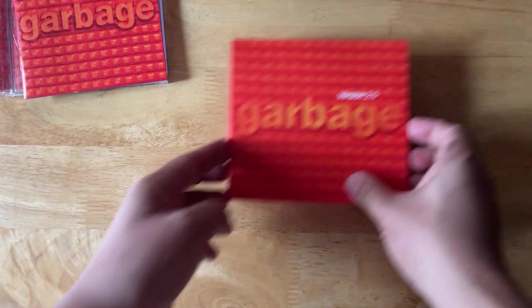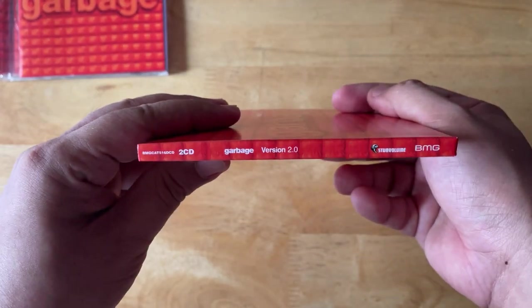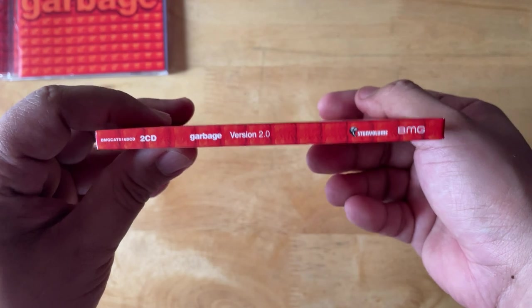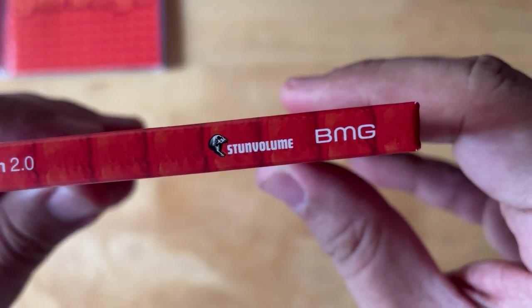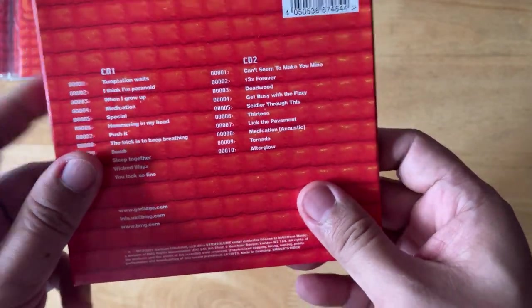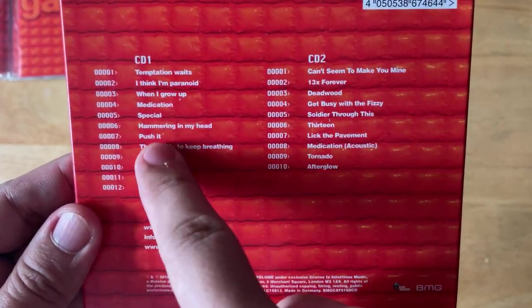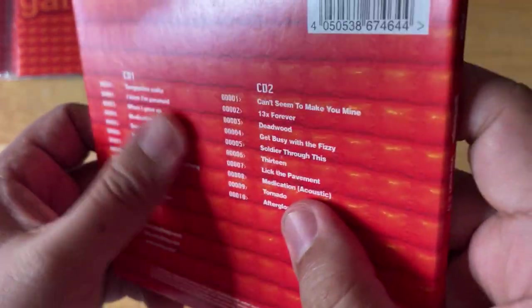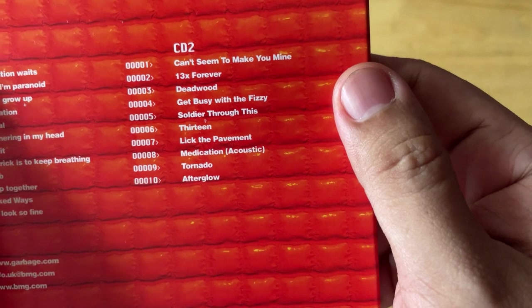Now we're going to take a look at the remastered version, released in 2018. This is a digi-sleeve — not the digi-pack, but a digi-sleeve — released under Stun Volume, their independent label. This contains two CDs: the original album and a second disc of B-sides.